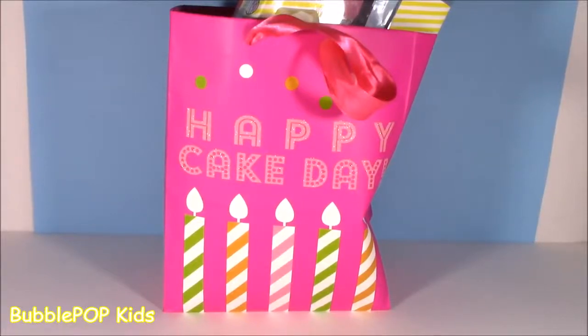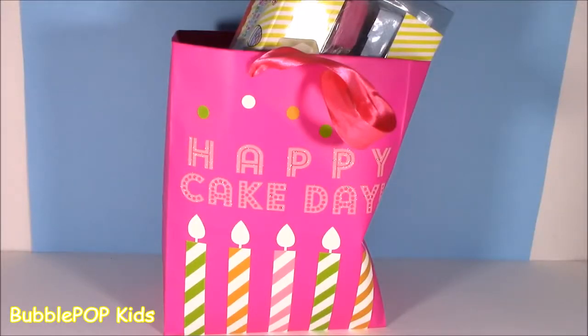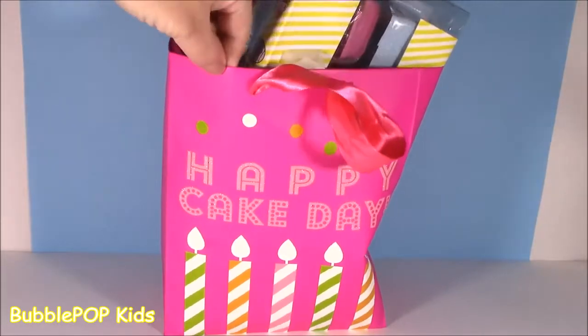Hey guys, Bubble Pop Kids here. It is Saturday, such a beautiful day out and we got some new video. Are you still talking about your birthday? It was last week. What's with the birthday bag? I'm still here yapping about my birthday - it was last weekend, but you guys, I'm still opening gifts. I had a nice party. My family came and Colleen was actually there. She brought me this birthday bag.